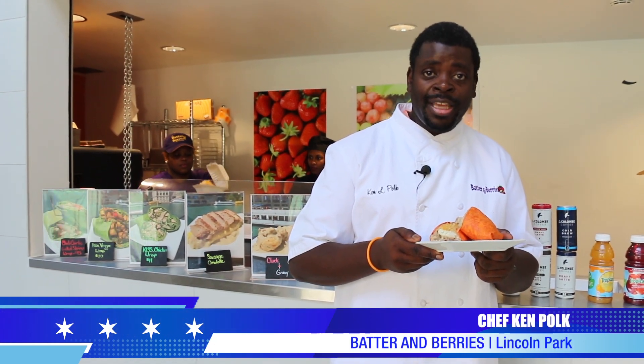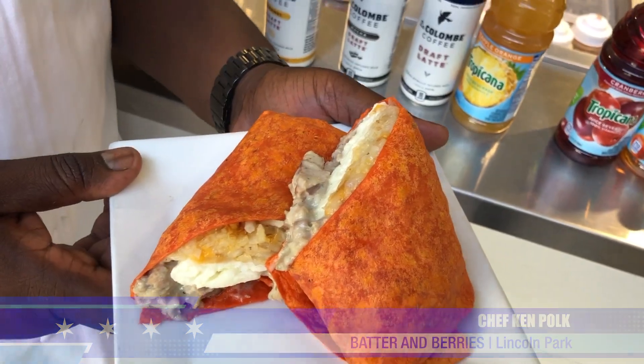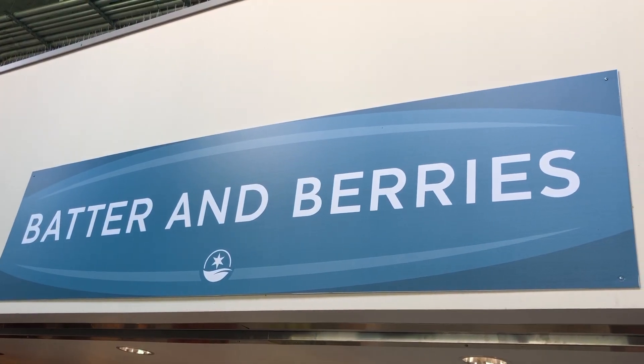This is Batter and Berries Riverwalk. Our main location is in Lincoln Park. We serve the finest breakfast, lunch, and brunch you will find anywhere in the world, utilizing as many locally sourced ingredients as possible, and all the freshest we can possibly get them. So come on and get you some.